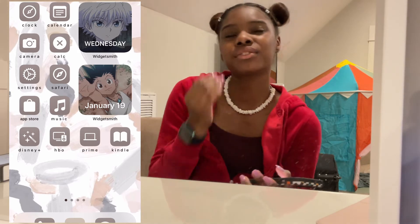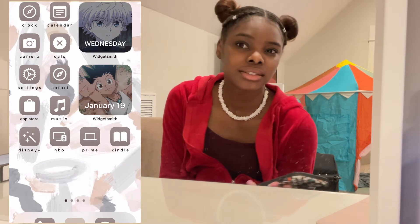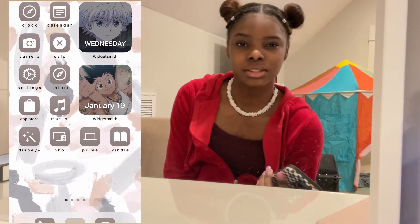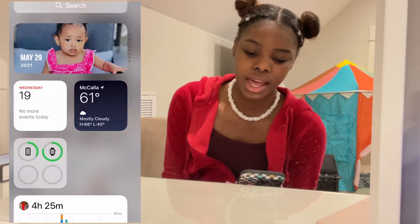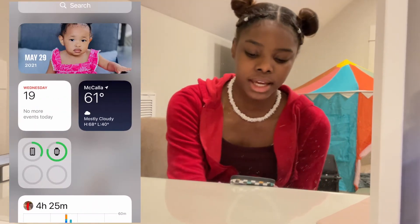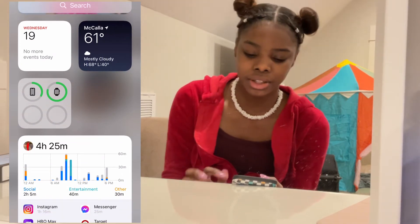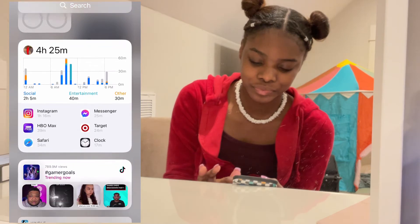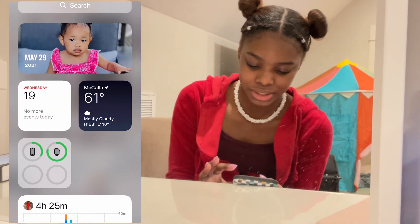I used widgets for stuff that I liked and quotes that I liked, just so I can see them every day — they make me happy, so why not see them every day. And if you move to the left, I have my photos in the top medium widget, then I have the date, the weather because I stay looking at the weather. We're not going to talk about how I've been on my phone four hours today.